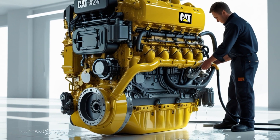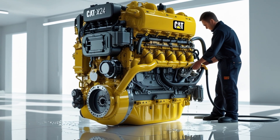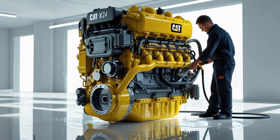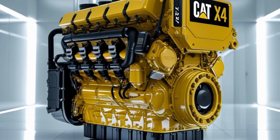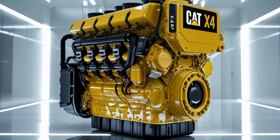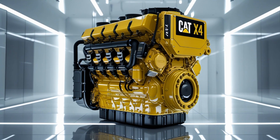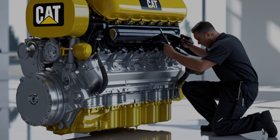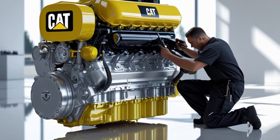From a technological standpoint, Caterpillar is continually evolving the X24 platform. Newer models incorporate improved fuel injection technology, smarter ECM software, and enhanced after-treatment systems to meet ever-tightening environmental standards without sacrificing the power or reliability Cat engines are known for. Comparing the Cat X24 to its main competitors, it's clear this engine is built with durability and heavy-duty use at the forefront. While it may not be the lightest or most fuel-efficient in all conditions, its ruggedness, power, and serviceability make it a preferred choice for vocations that demand relentless performance.